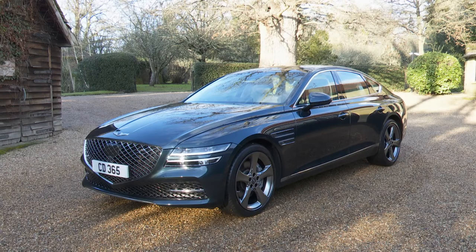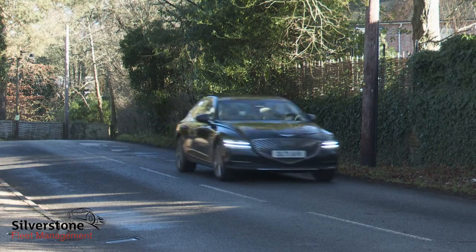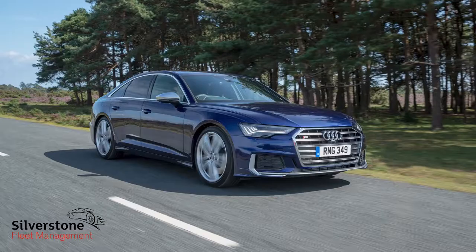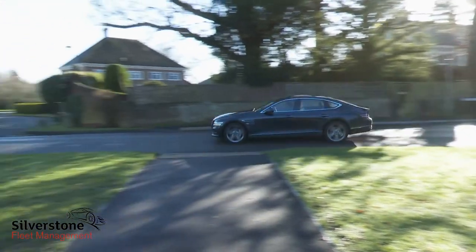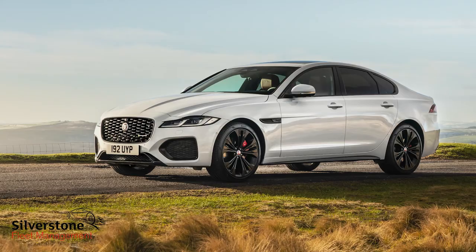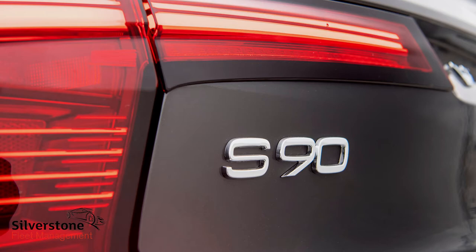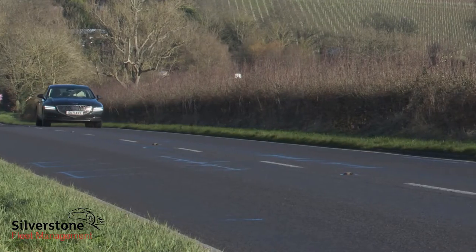The Genesis G80 is the large luxury saloon you probably haven't considered in your perusal of models in the class, for cars like the BMW 5 Series, Audi's A6 and the Mercedes E-Class. Those contenders are difficult to take on directly, but someone seeking something a little more left-field in this segment — say a Jaguar XF, a Lexus ES or a Volvo S90 — ought to consider this G80 too. It might well surprise you.